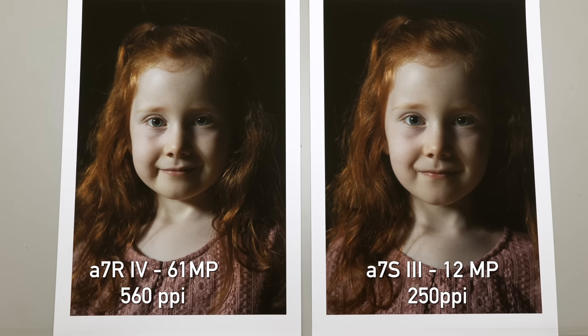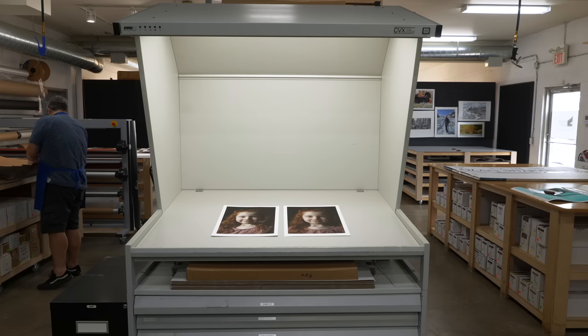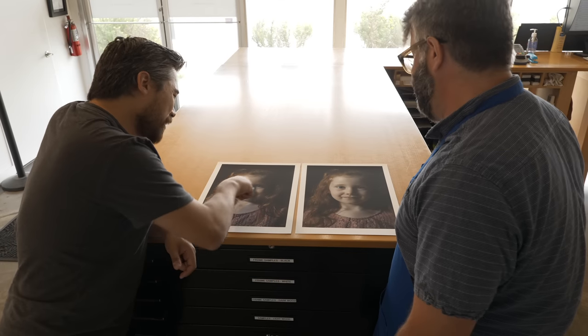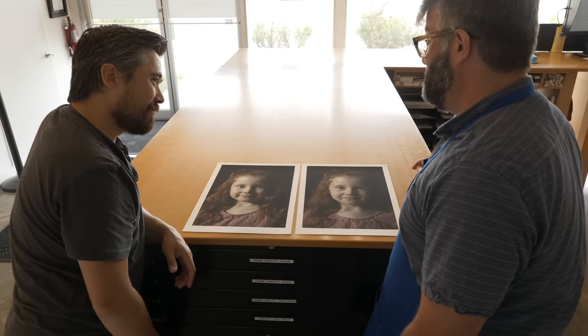Costas, thank you so much for helping us out and letting us work in the shop here today. We've got two pictures here. We tried to go with a print size that's not going to push the A7S III too far as far as megapixel count goes. So in this case we printed them both at 11 by 17 inches — the A7R IV at 560 pixels per inch and the A7S III at 250 pixels per inch. We're primarily concerned about noise for this video. Looking at the two prints in the color booth under controlled lighting, it's hard to see any difference with the color noise. Looking at these areas here, they're so similar — there are a few spots where one is maybe a little different, but overall it's hard to see a difference in the color noise.